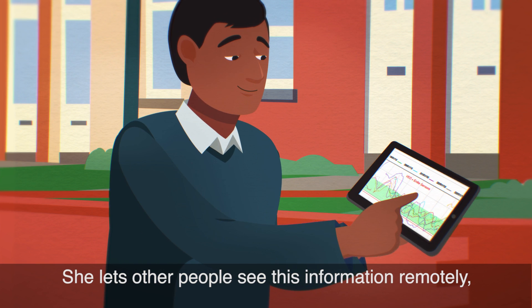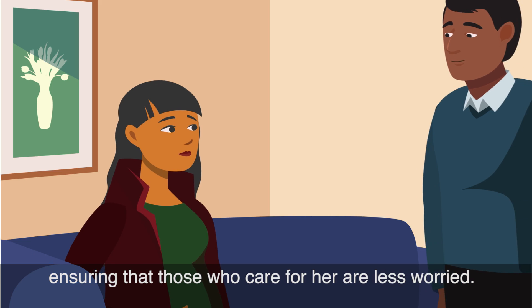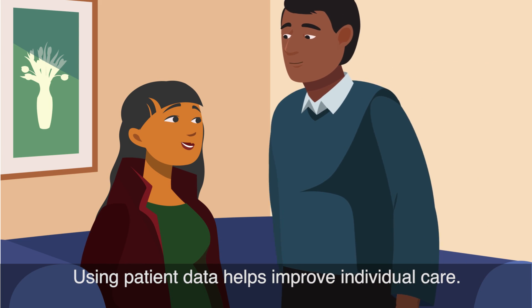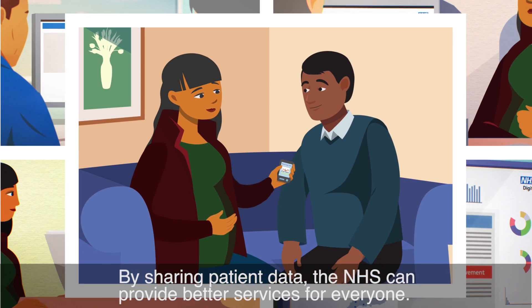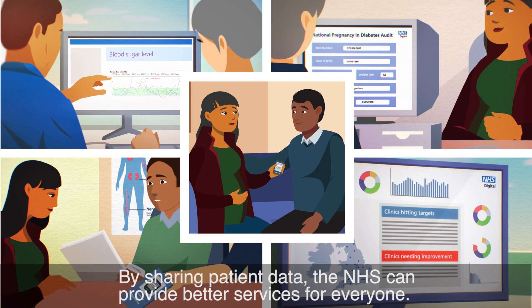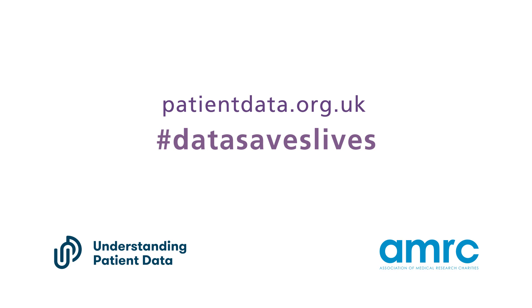She lets other people see this information remotely, ensuring that those who care for her are less worried. Using patient data helps improve individual care. By sharing patient data, the NHS can provide better services for everyone. To find out more about how patient data is used and your choices, visit patientdata.org.uk.